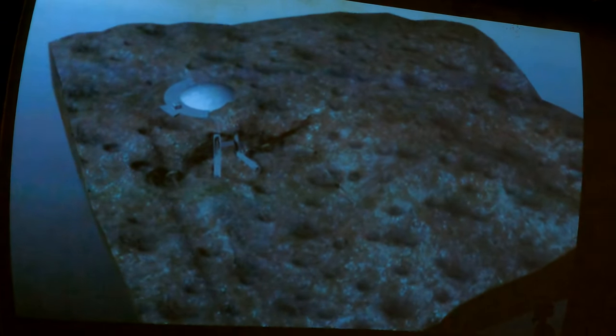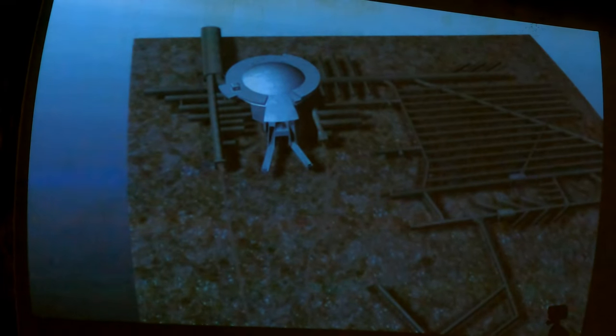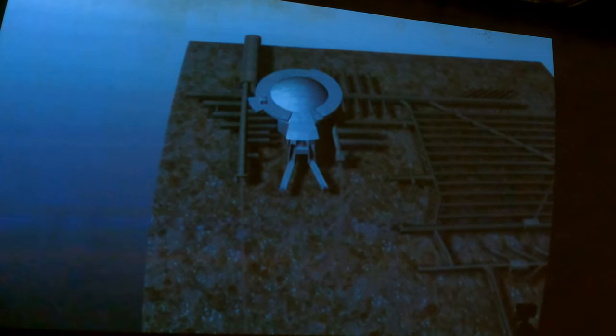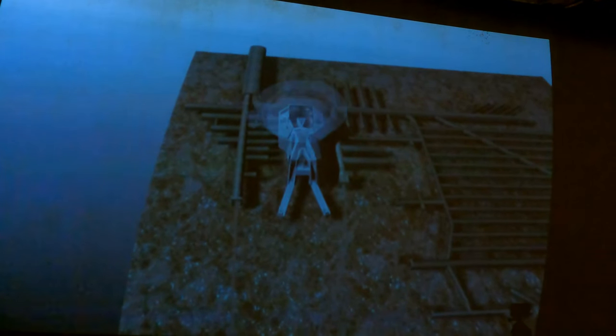There's the dome and there's the launch pad. Is that where we're heading? It says dome — where we were. Assembly line.